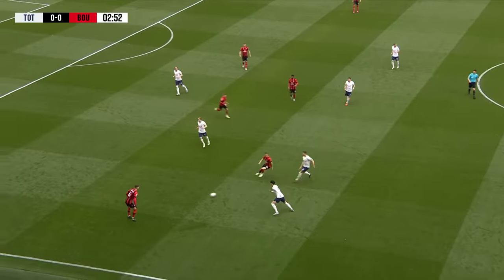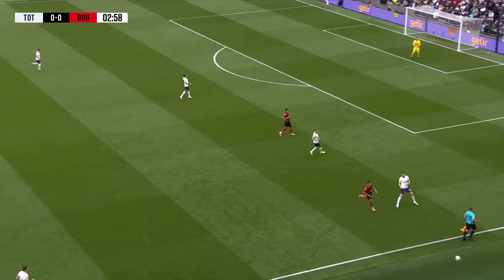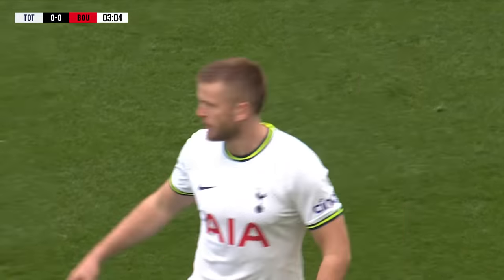Cherries matching up today with three central defenders. The ball on the near side for the Cherries with Mepham, down the right-hand side looking for Tavernier. Solanke's gone on ahead of him, nodded out of play by Dier for Spurs on this near touchline. Some enterprising stuff in these first couple of minutes down the right side.